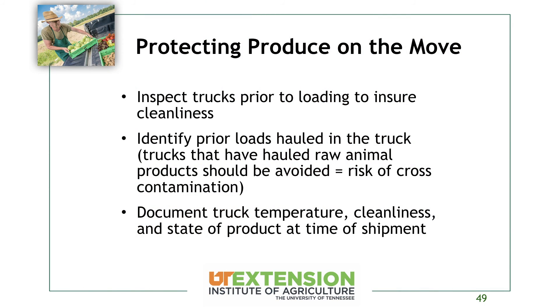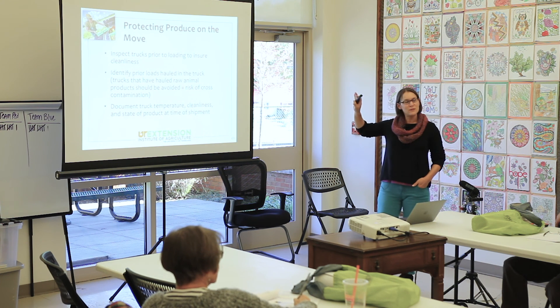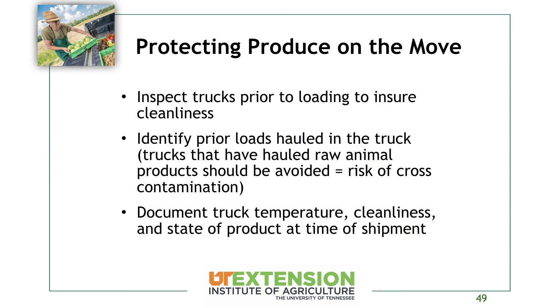You've seen ethylene sensitivity in action if you've seen russeting on a head of lettuce — that rusty color is caused by ethylene. Protect your produce all the way through the chain until it gets to market. If you're not moving the produce yourself, inspect any truck prior to loading to ensure it's clean, and identify any prior loads hauled in it. Trucks that have hauled raw manure or raw chicken are a big no-no for food safety. If the truck smells like coffee before arriving, that's a red flag — coffee is sometimes used to mask prior loads.